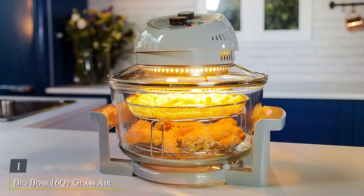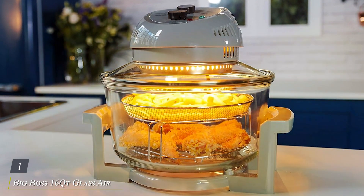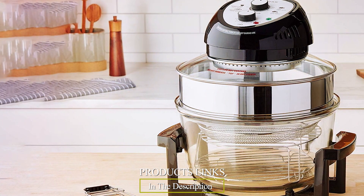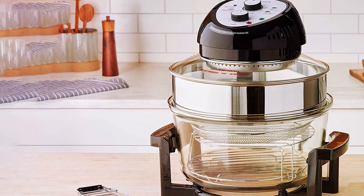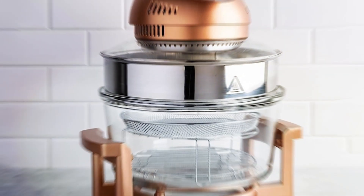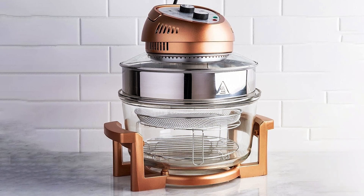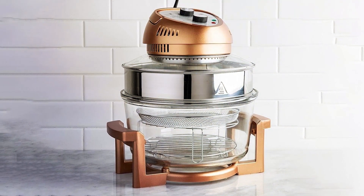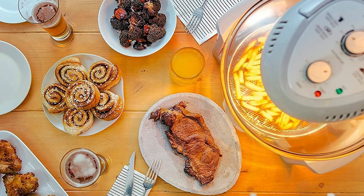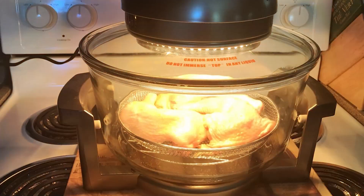Number 1: Big Boss 16 Coat Glass Air Fryer Oven, your ultimate cooking solution for healthy and delicious meals. With its extra-large capacity, this non-toxic halogen oven is perfect for families or gatherings, allowing you to cook multiple dishes at once with ease. Featuring a sleek and durable glass design, the Big Boss air fryer oven not only looks great in any kitchen, but also offers superior durability for long-lasting performance. Its innovative halogen heating technology ensures rapid and even cooking, delivering crispy and flavorful results every time.